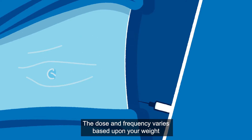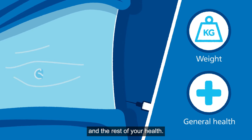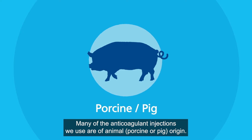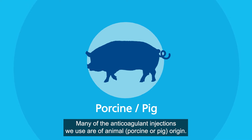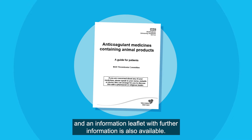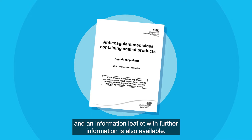The dose and frequency varies based upon your weight and the rest of your health. Many of the anticoagulant injections we use are of animal porcine, or pig, origin. We suggest you speak to your treating team about alternatives if you're worried, and an information leaflet with further information is also available.